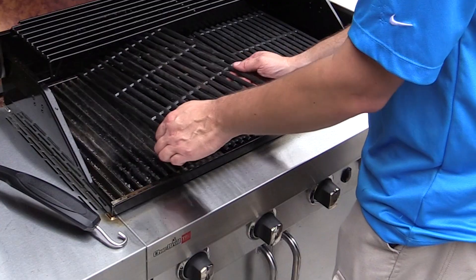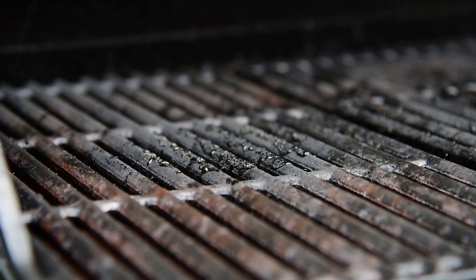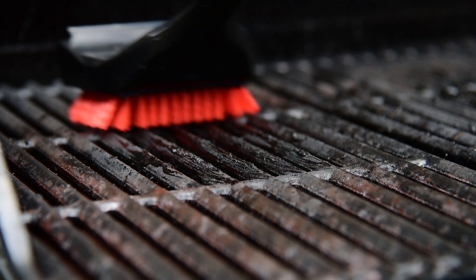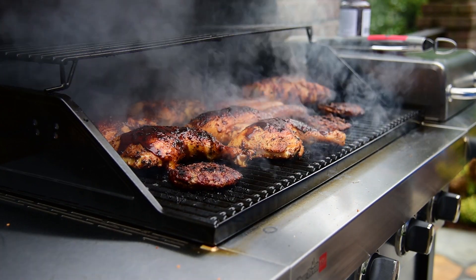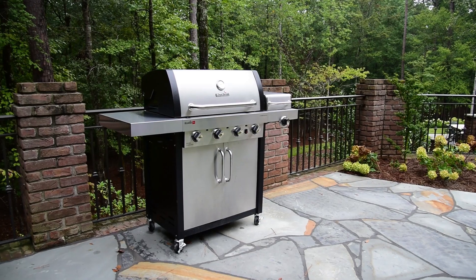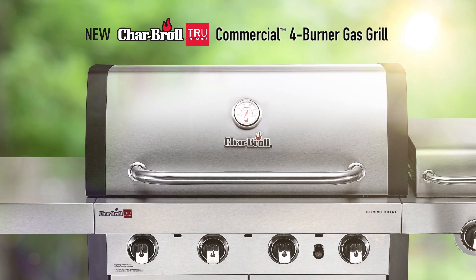Cleanup is easy. The True Infrared grates protect the firebox from messy food debris. Porcelain enameled cast-iron grates brush off quickly, and locking casters make the grill easy to move and store. The Char-Broil True Infrared Commercial Series will help you enjoy your next cookout knowing you've got a grill to make it go easy and excellent every time.